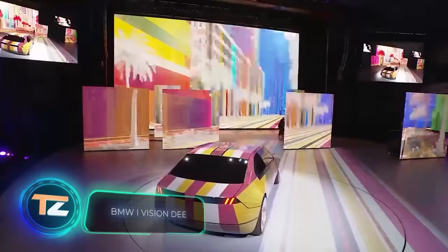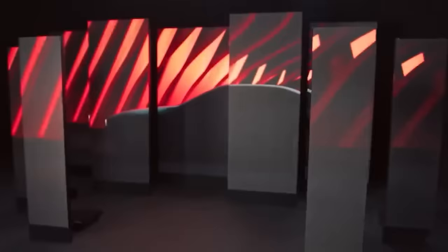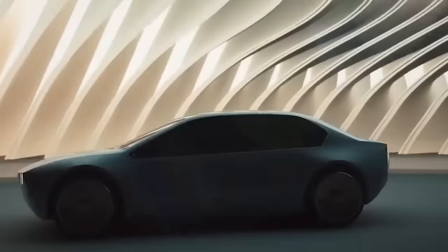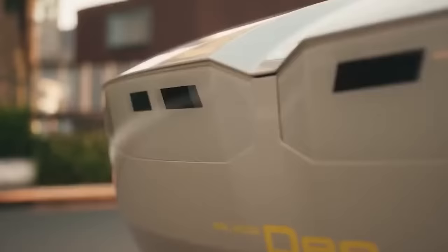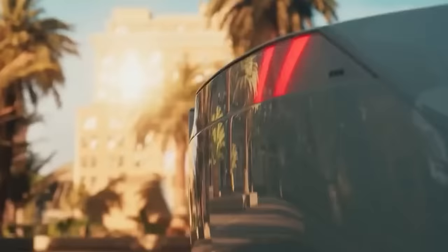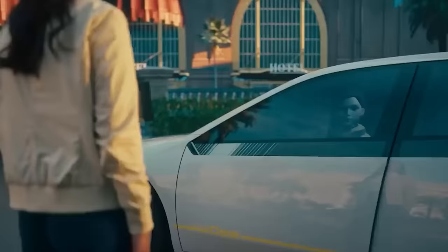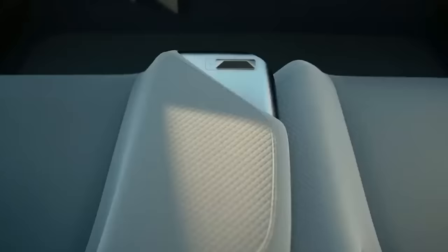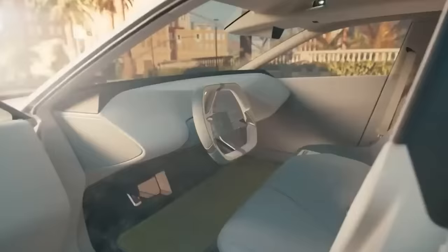This is a concept car from BMW, and according to reports, we will see something similar on the market in 2025. The concept gives us an idea of the overall trend BMW is following, with a future production model expected to be revealed soon. The vehicle looks like a hybrid between a Tesla Cybertruck and a Hot Wheels car — this is how BMW envisions the future of digital mobility.